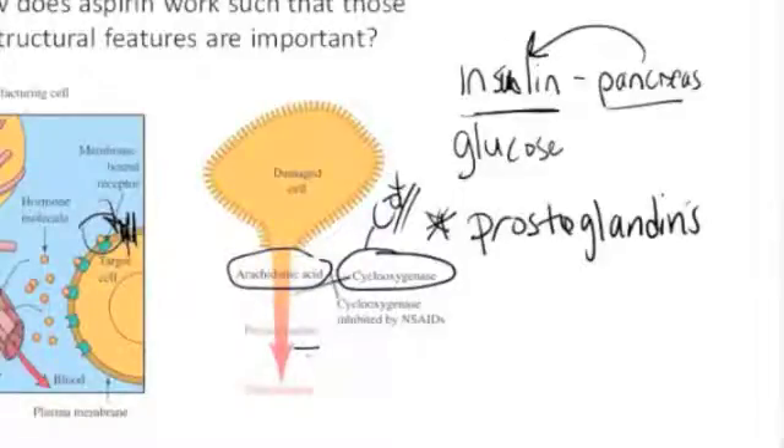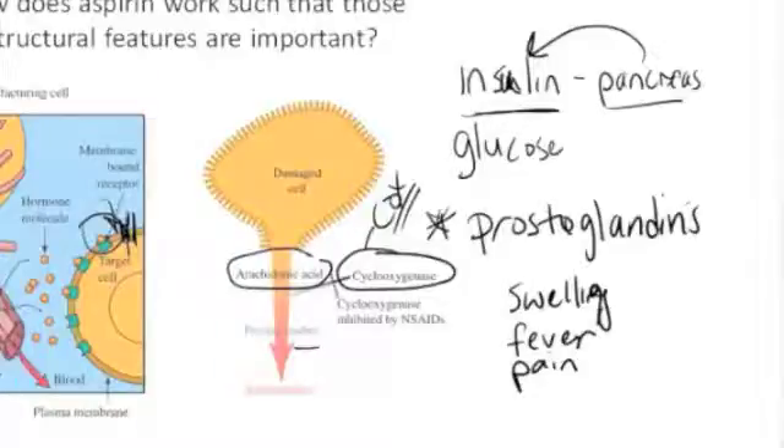There are lots of different prostaglandins with lots of different jobs. One type, upon its formation, signals other biochemical changes around the damaged cell to retain water, which causes swelling and pain, essentially partitioning off the damaged area — like when you have an infection, a broken arm, or a sprained ankle. Other prostaglandins cause fever, because increasing the temperature of your body can kill off some bacteria and viruses. Prostaglandins also increase the sensitivity of pain receptors so you know something is wrong with that part of your body and will tend to it.